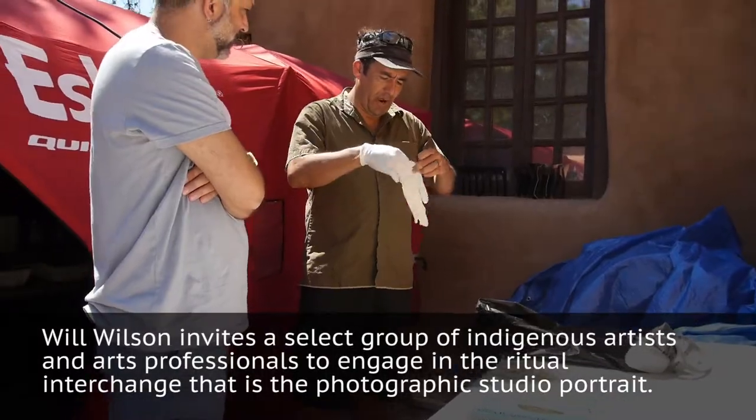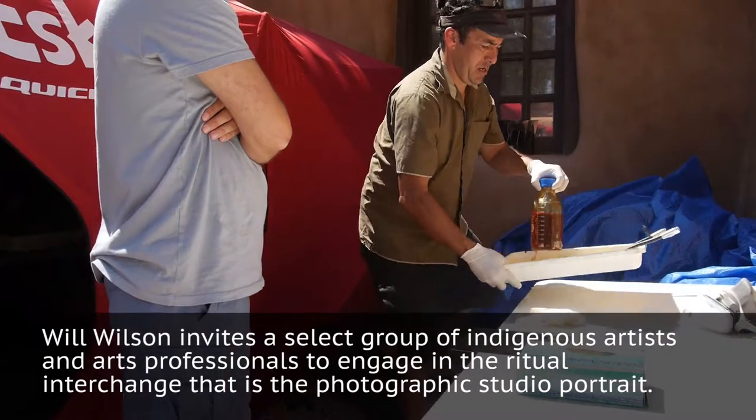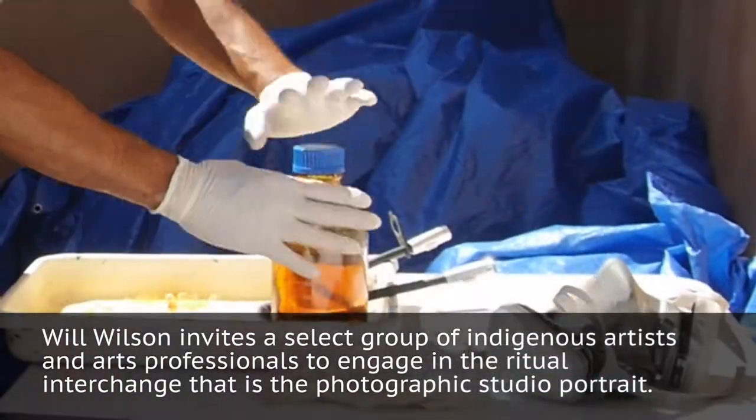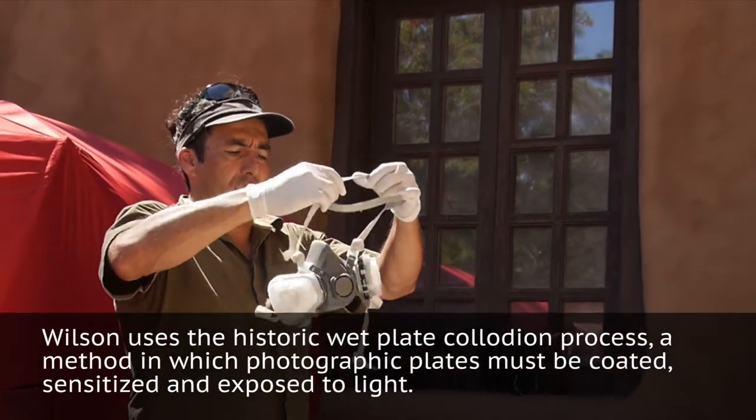It's mixed with this thing called a bromo iodine here, so it's got cadmium, bromide, and iron. That's right across the street. It's got ether grade alcohol in it as well.